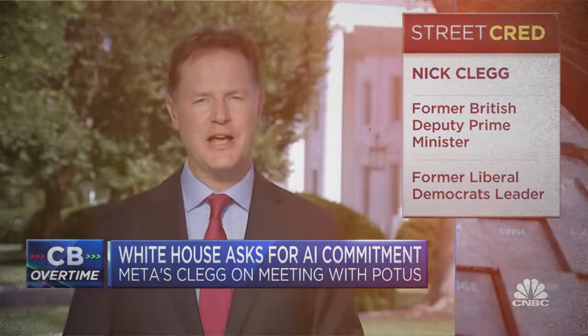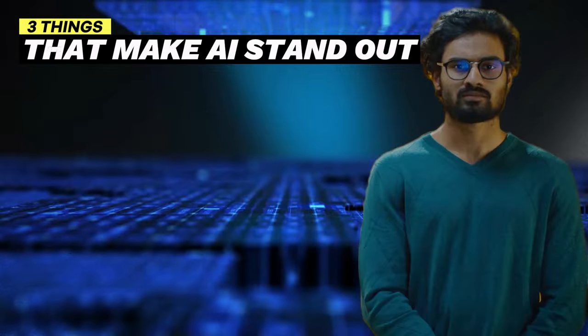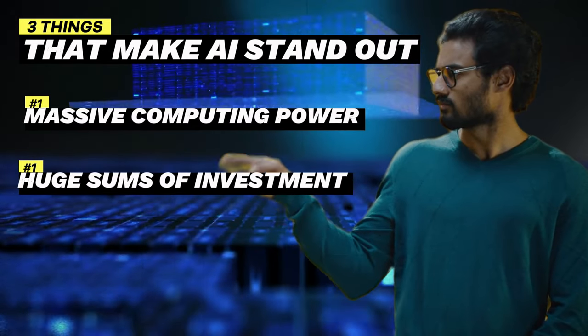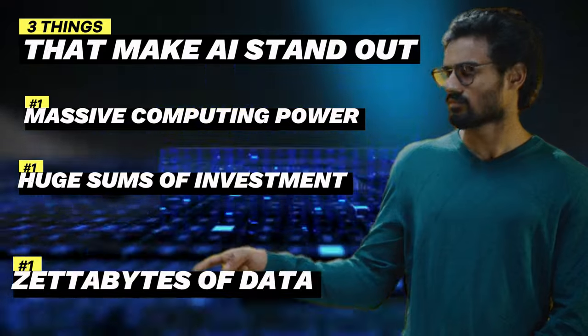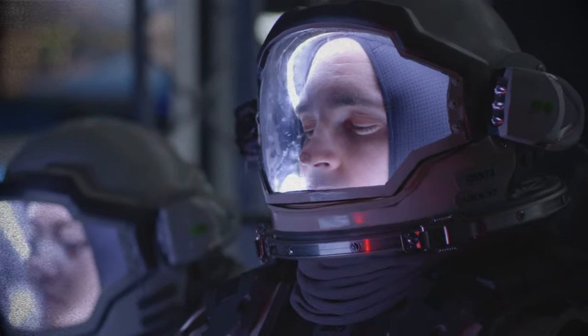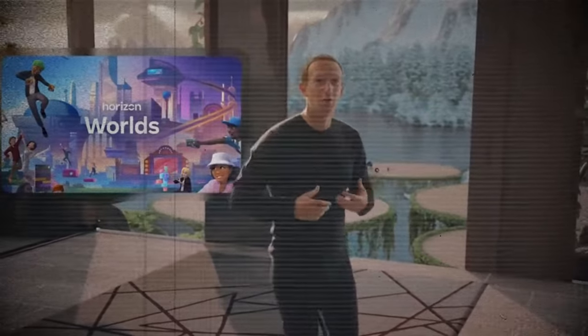We decided to sign on, as did the other companies, in this White House-led effort, because everybody recognizes this technology — AI. There are three things that make AI stand out: massive computing power, huge sums of investment, and zettabytes of data. This combination means people like you and me can't easily launch a large language model at home — at least that was the case until recently when Meta introduced a game changer.